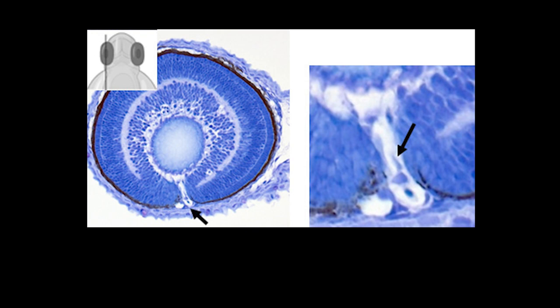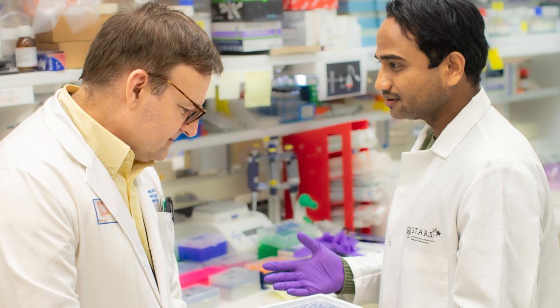In normal zebrafish, the optic fissure closes. According to Amon George, identifying appropriate model systems for studying coloboma is essential to understanding its underlying mechanisms and finding targets for rescuing defects.